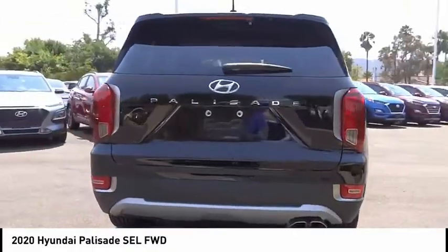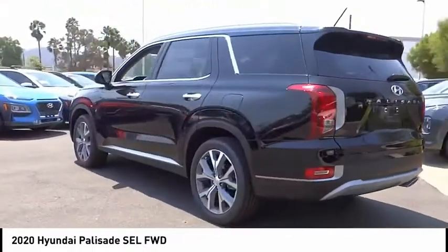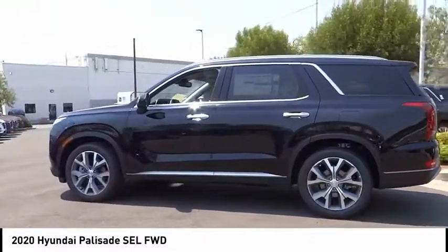This vehicle has less than 200 miles. If you like it online, you'll love it in your driveway. Take it for a spin today.